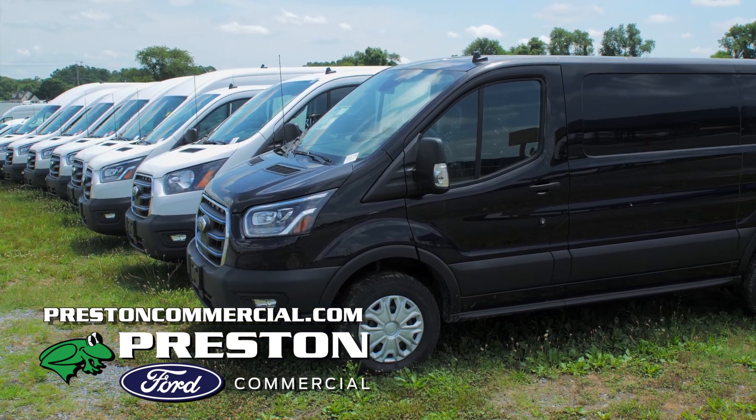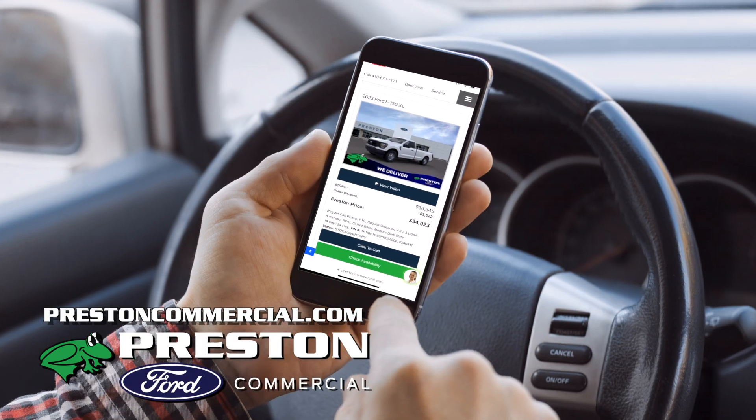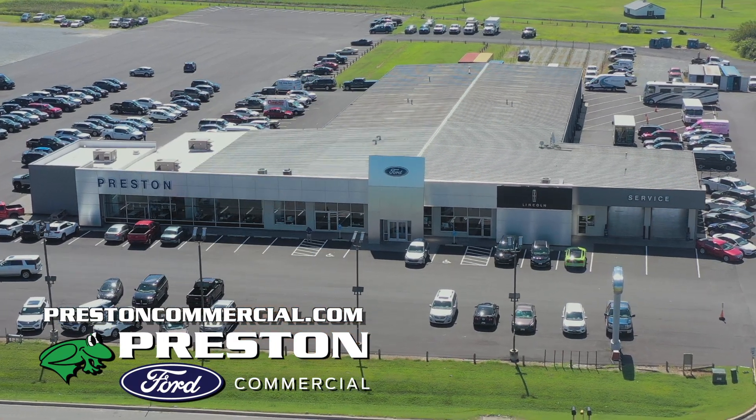Preston Ford's Commercial Truck Department is located at the Preston Autoplex, or visit us online at PrestonCommercial.com. Remember, cars cost less with Preston.